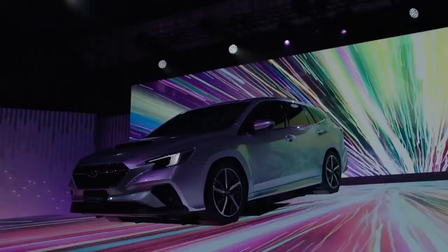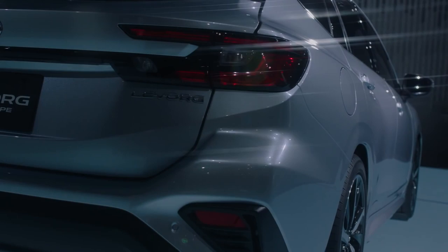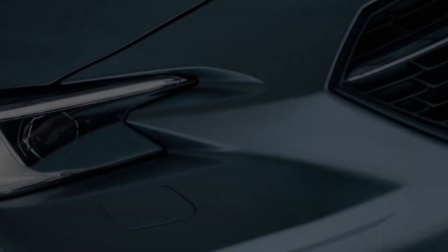Step by step we're getting closer to seeing the next-gen WRX in production form, and seeing the LeVorg gives us our best look yet at what's to come. Based on what we're seeing in the metal for the first time, we're excited to see what's next.